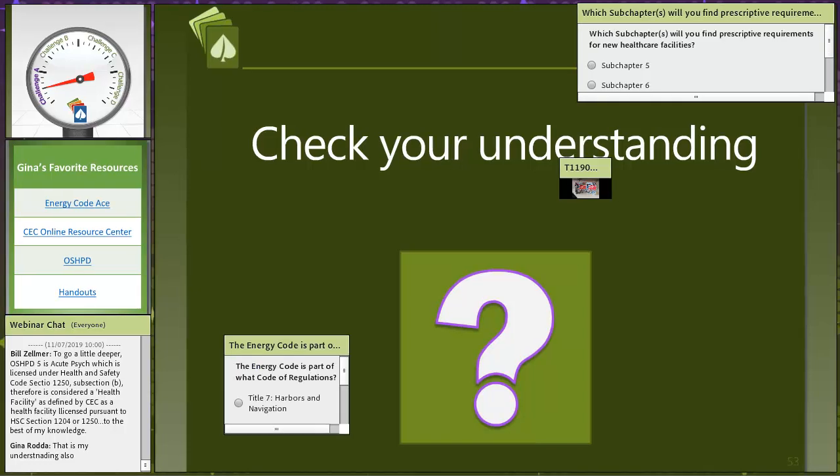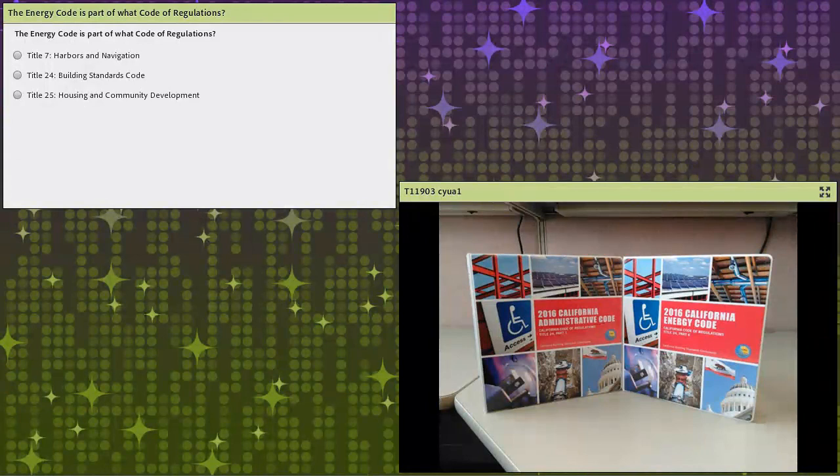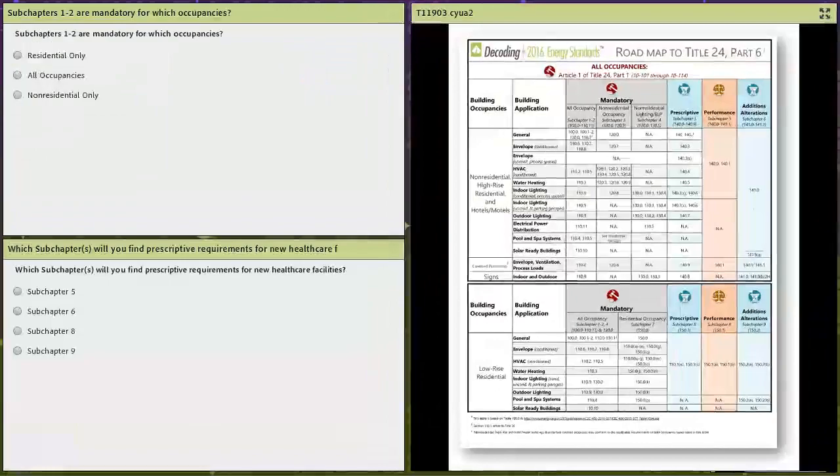Let's do a little 'check your understanding' now that we've gone through this pretty thoroughly. The energy code is part of what code of regulations? Title VII, Title XXIV, or Title XXV? It looks like people are totally getting this — it is part of Title XXIV, the building code. Excellent, everyone. I have a couple more questions and I'm even giving you a copy of Table 100.0-A to help you out.